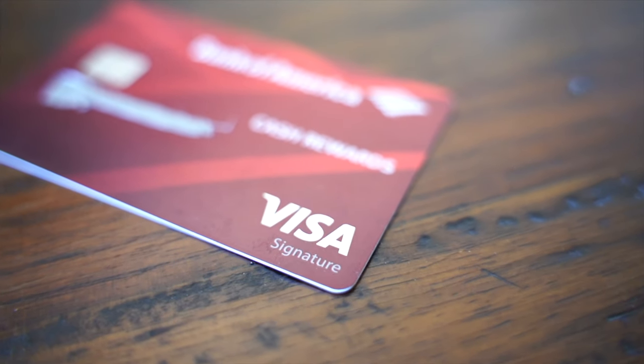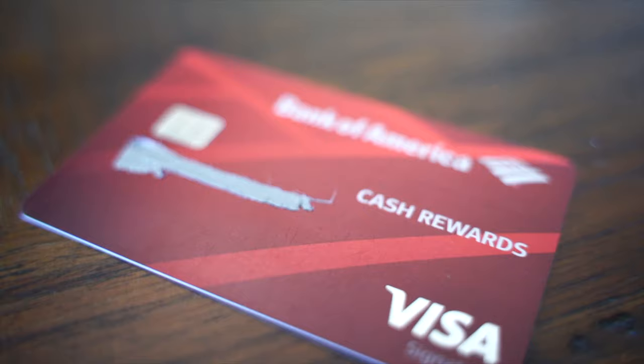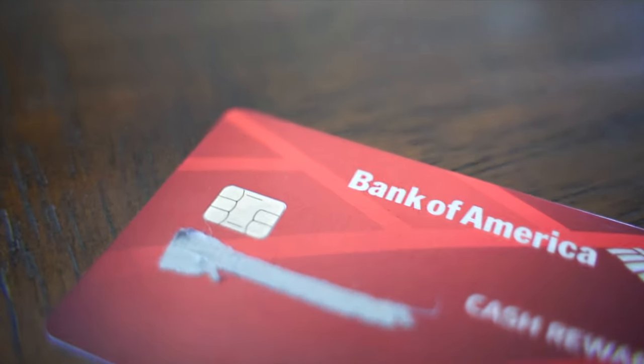What's up guys, Nam here and today I'll be reviewing the Bank of America Cash Rewards credit card. I had this credit card for a little bit over a year now and had a few people in the comments asking me about my thoughts on this card, so I figured, why not give this card a review.